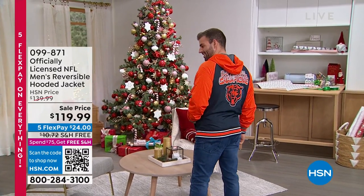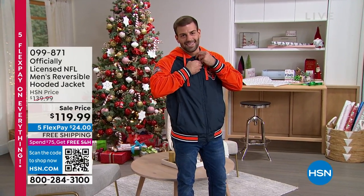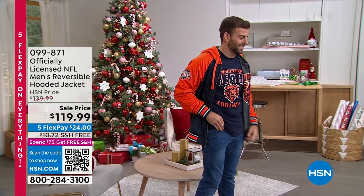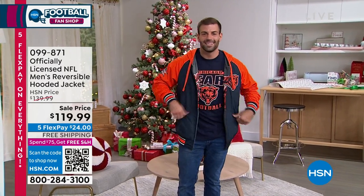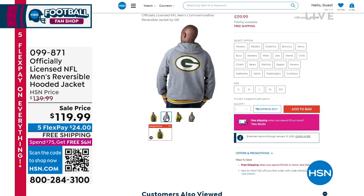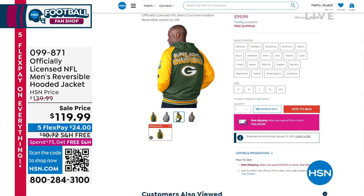It is an hour for you to get involved and engage with us. I'm going to give you our toll-free number in a moment, so go grab pen and paper. Let's talk some football. We are taking a look at our officially licensed NFL reversible hooded jacket. Mike is looking good in that reversible hooded jacket — that's one of my favorites. It's coming up in the show at $119.99, and it is on sale. Free shipping, five flexible payments on everything in the show.